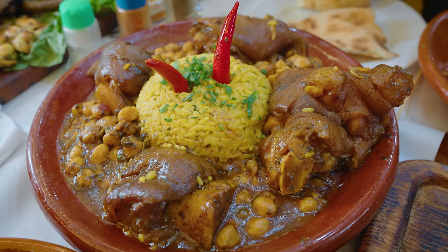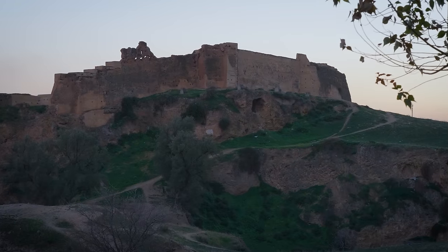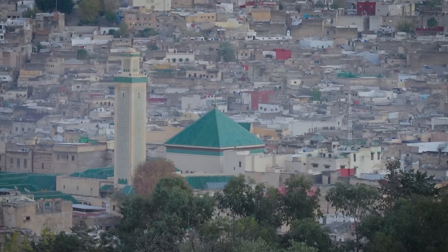Oh, what a feast. This is an ultimate carnivore feast as well. Yes, yes. Welcome to the food-loving city of Fez, Morocco.